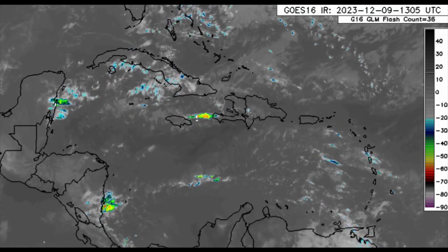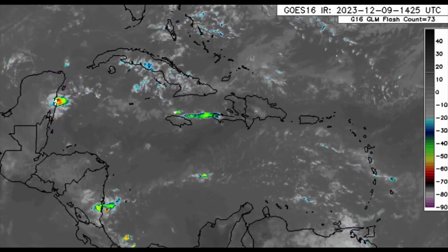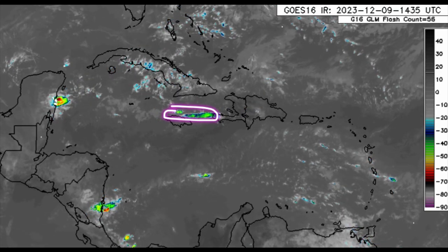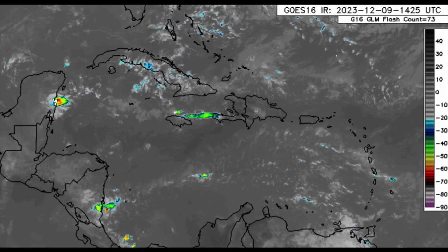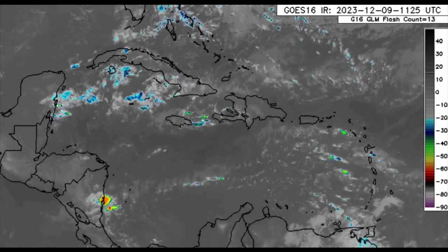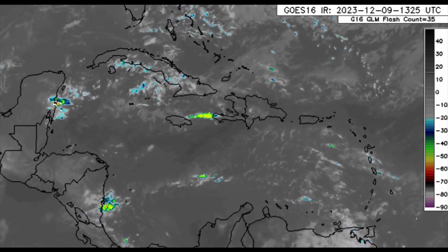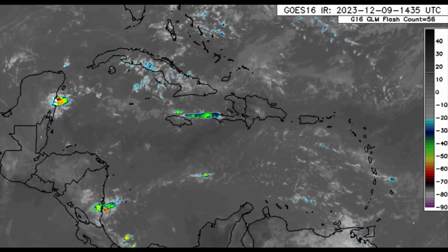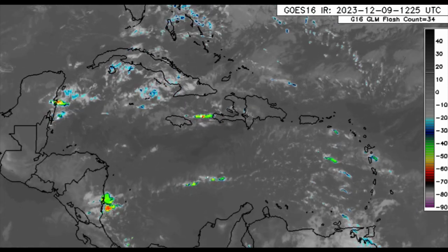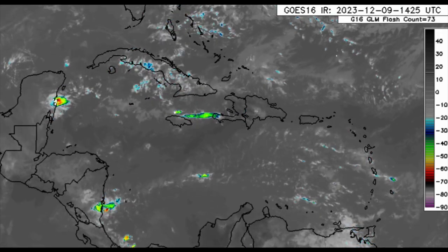Zooming into the region, we can see some activity moving through. There are thunderstorms along the Caribbean coast of the Yucatan in the vicinity of Mexico, some convection to the north of Jamaica, and some areas have been receiving rainfall and quite a cool-down. Temperatures are not as high compared to earlier this year — July was so hot. Southeast Nicaragua also has a lot of cloud cover, and some of the eastern islands too.